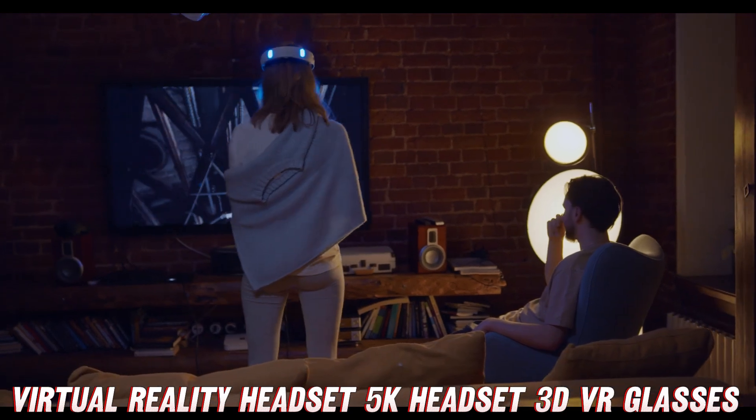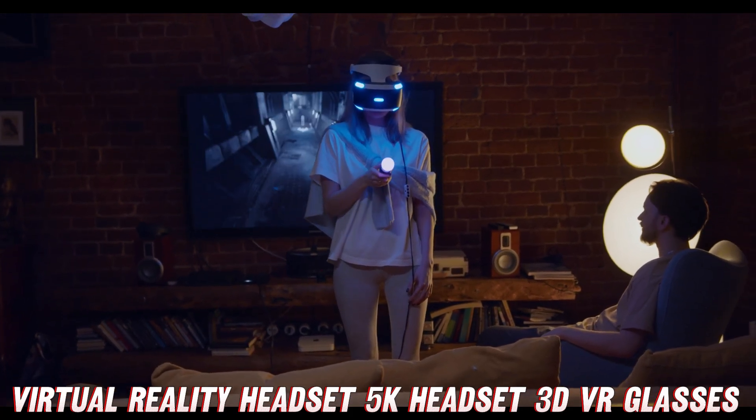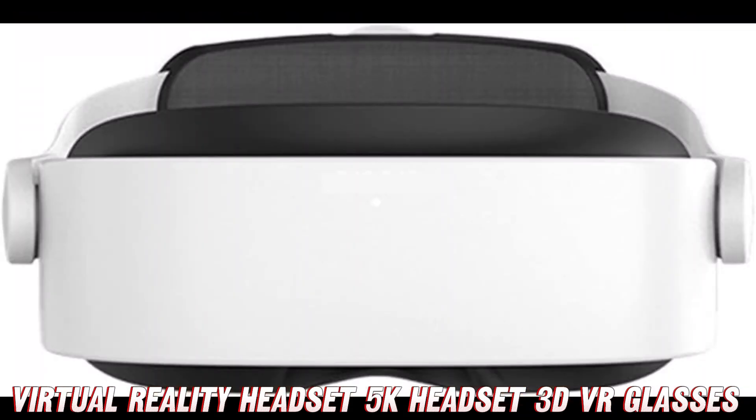Now, let's address the burning questions you might have about this mind-blowing VR headset. First up, how lightweight and compact is it? Well, my friends, this bad boy weighs a mere 200 grams, making it feather-light on your noggin. No more neck strain or discomfort during those epic virtual adventures.